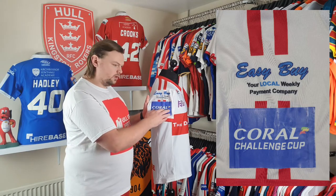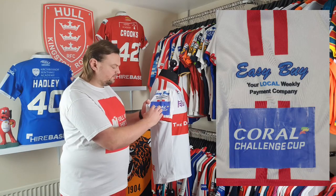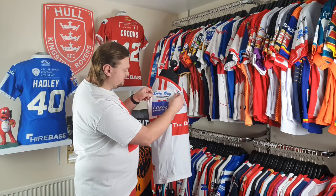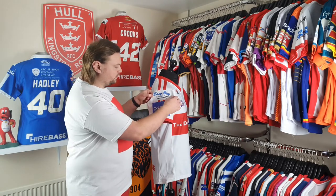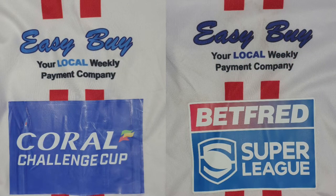Due to the sponsorship with Coral, they have an arrangement for televised games where a sleeve patch with their branding is applied for the competition. Something else that's really interesting is the Easy Buy logo here — this was one of the things that didn't quite align properly in terms of colours. I'll pop a picture up so you can see the Easy Buy logo I'm showing you compared to how it should look on a different 2020 home shirt — the colours just didn't quite match and they had the shirts reproduced.